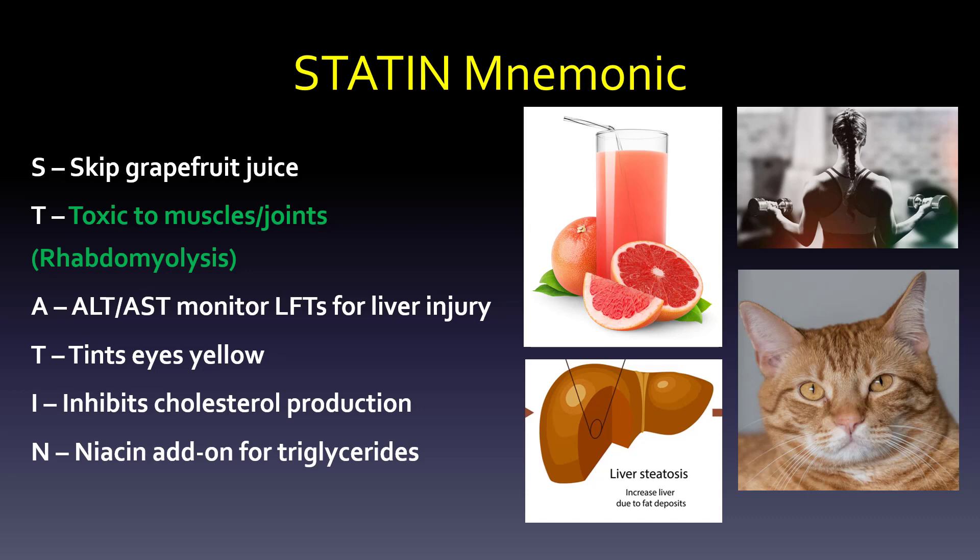A is for ALT-AST monitoring — the LFTs, or liver function tests, for liver injury. T — tints the eyes yellow, coming from progression of that liver injury. I — how does it work? It inhibits cholesterol production. And N — one of the add-ons we'll talk about is niacin, which is an add-on when triglycerides are just not getting lowered enough. So to recap: S, skip grapefruit juice; T, toxic to muscles; A, ALT-AST; T, tints eyes yellow; I, inhibits cholesterol production; N, niacin add-on for triglycerides.